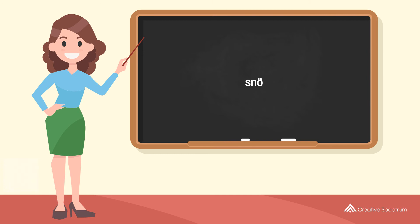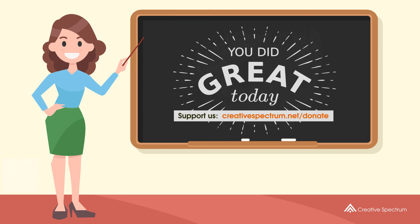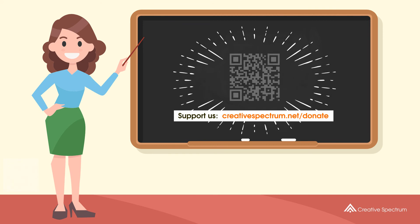You've learned how to say snow in Swedish. Well done, you did great, and thank you for watching. Consider subscribing if you like our videos. You can also support us so that we can keep making educational content. Feel free to visit the donation link to our website. I'll see you next time.